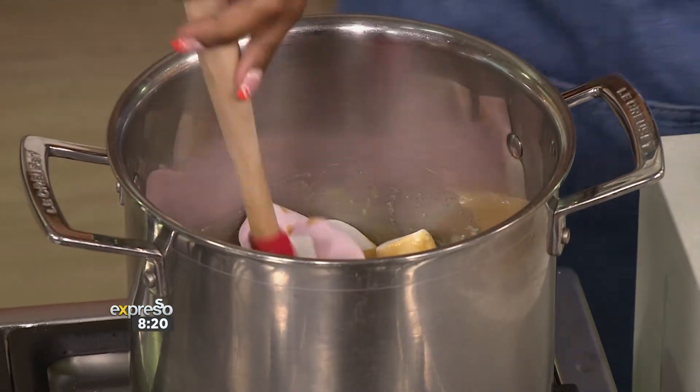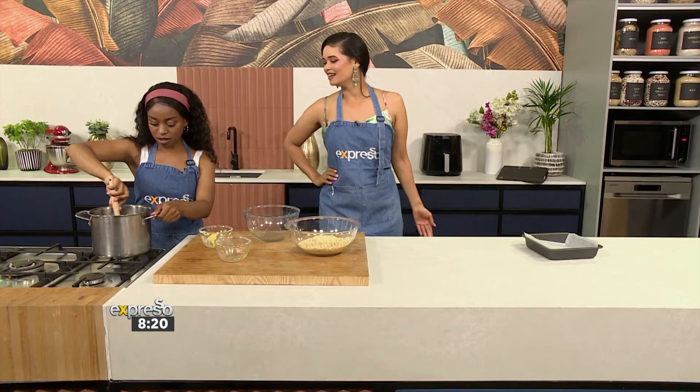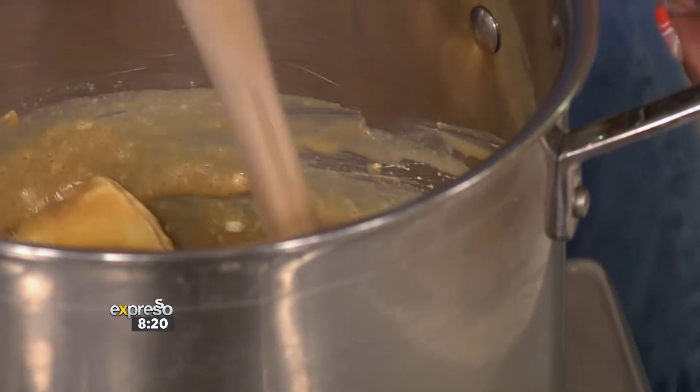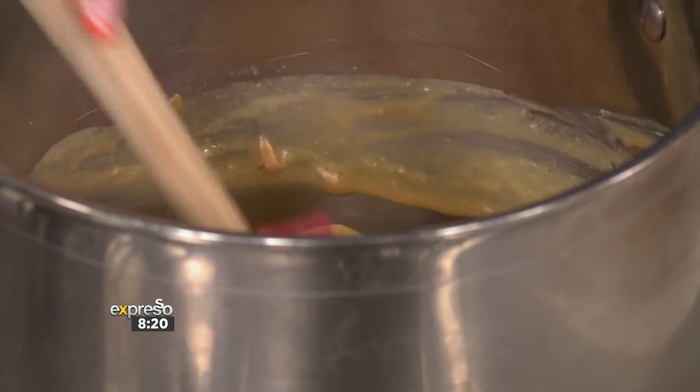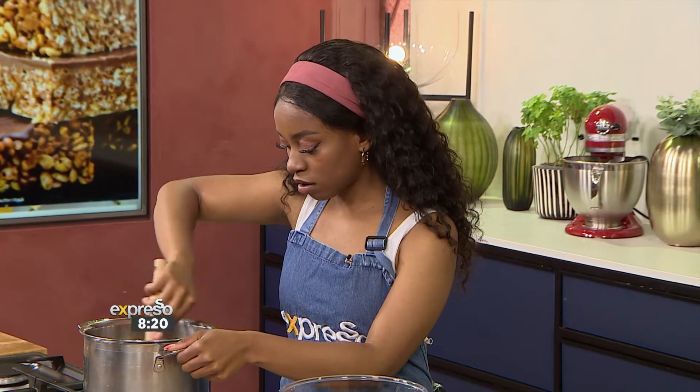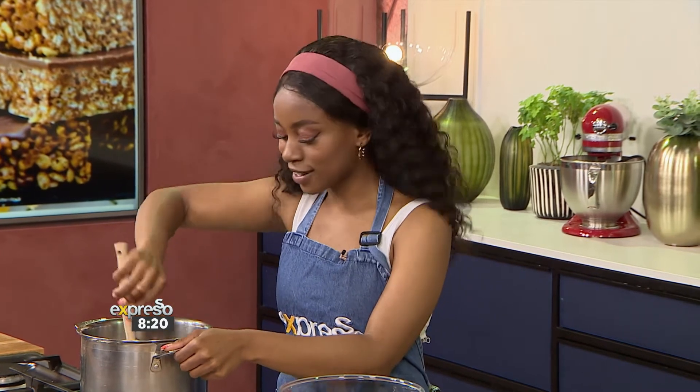So we're going to add our marshmallows as well, and then that's going to melt. It's going to take a bit of time just to get those marshmallows melting. And you obviously want to do this over a slow heat. Low and slow — just get that beautiful melt. It takes a while, but it gets there.